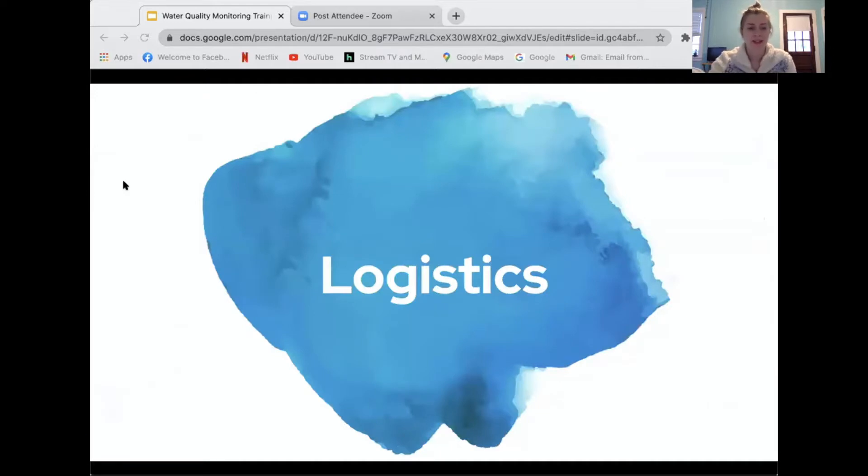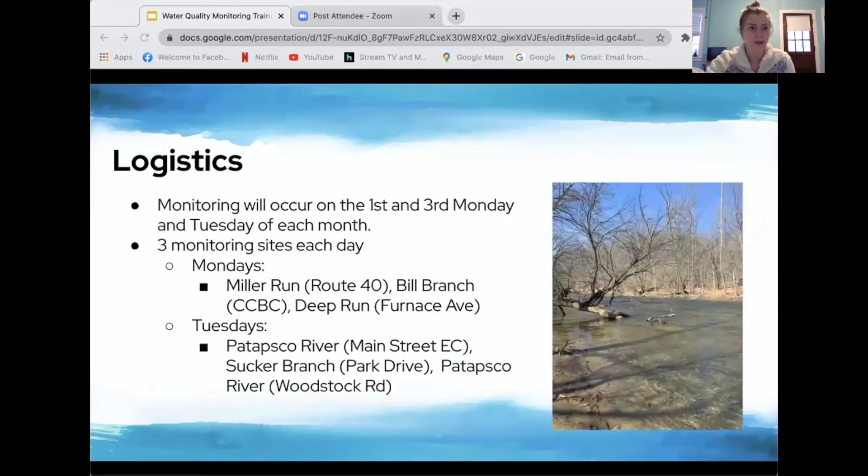Now for the logistics of the program. Volunteers will join me or someone else from PHG to monitor on the first and third Monday and Tuesday of each month, starting the third week of August — April 19th and 20th. Each day we will be monitoring at three different sites, separated based on proximity to each other and visited in the order listed.